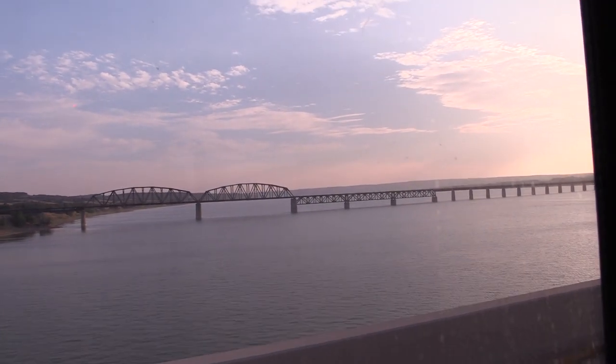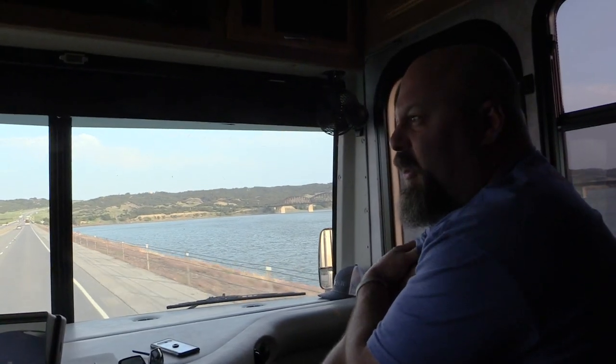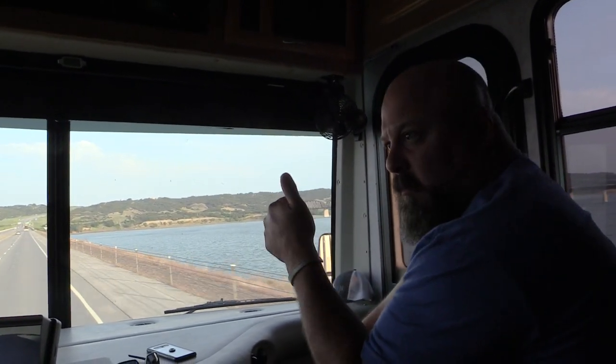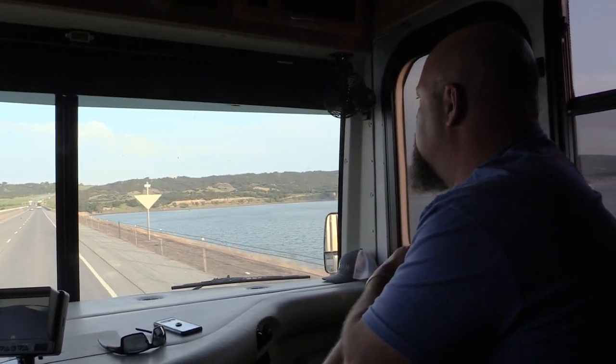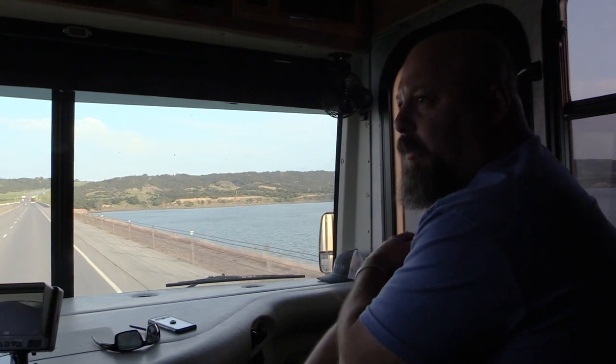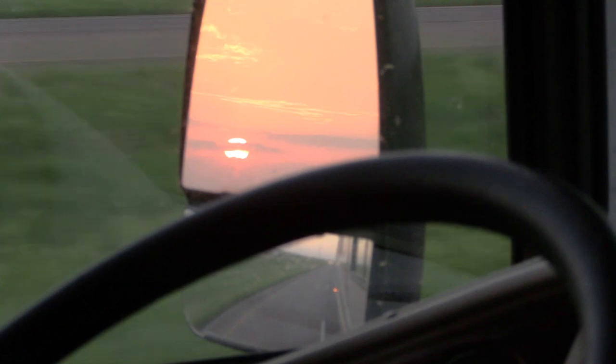Missouri River, baby. We're three quarters of the way across South Dakota. We're rolling. Going to make a fuel stop up here on top of the hill, probably grab a bite to eat, and then keep heading south.